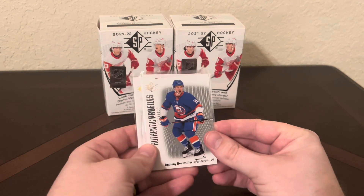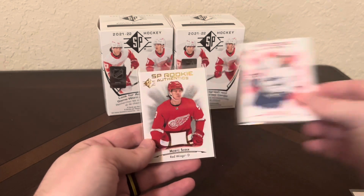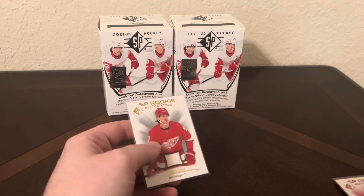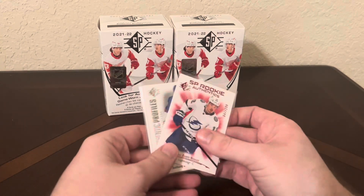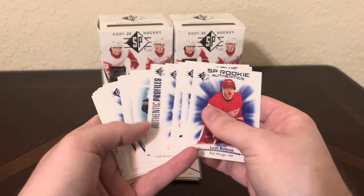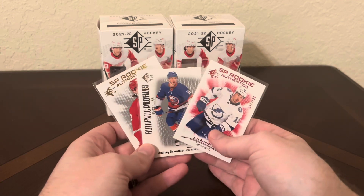Let's go over the hits out of these two boxes. We got an Authentic Profiles out of 1199 of Anthony Beauvillier, a red SP Authentics of Alex Barre-Boulet out of 199, and the best hit by far - Moritz Seider SP Rookie Authentics jersey card. Unfortunately it's not game used, but it is player worn at least. If you can get these for the price of $10-$12 online, I definitely recommend that rather than Target. I got two numbered cards - one per box - and a jersey card, which falls about one in every 40 packs. You also get a whole host of colored cards which provides a little value. If you enjoy these videos, please leave a like and subscribe, let me know what you thought of this product down below, and I'll see you in the next one.